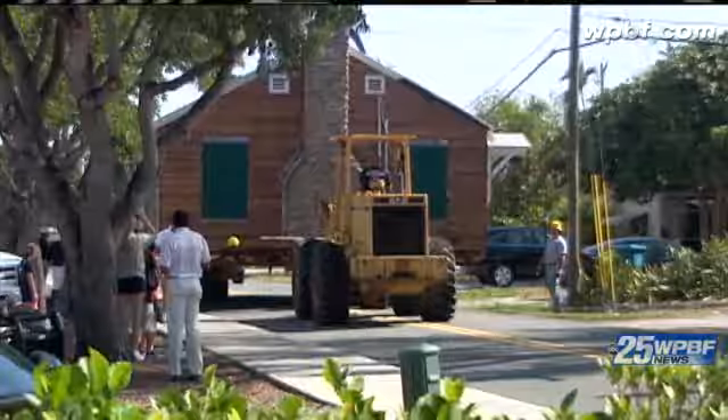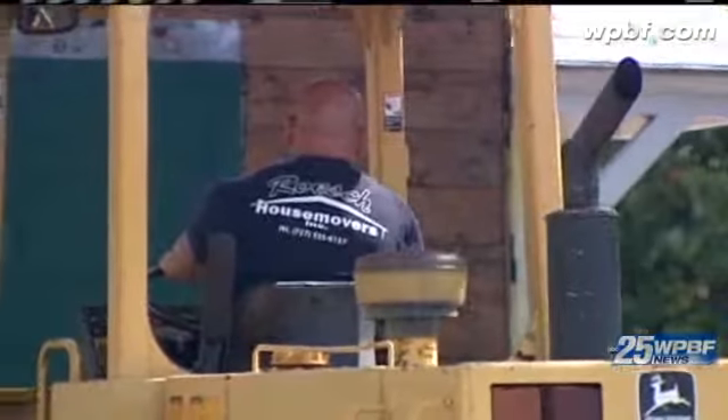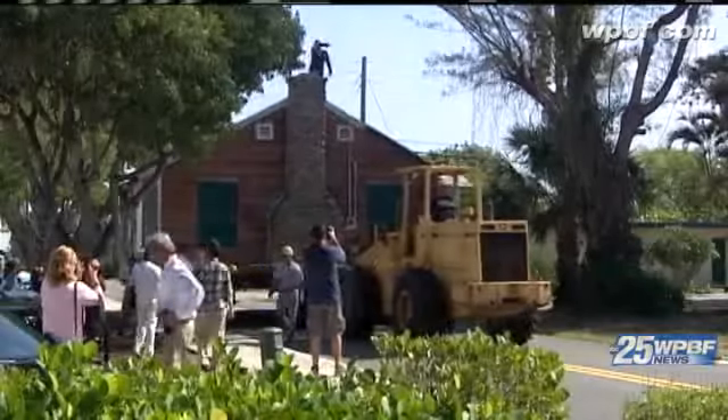Far from a typical day in the neighborhood, a large crowd gathered on the sidewalk to see 20,000 pounds of wooden roofing strapped to a trailer rolling through the streets. It's awesome and sad at the same time. The home is on the move as part of the ongoing downtown revitalization.